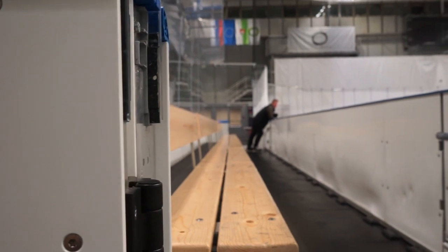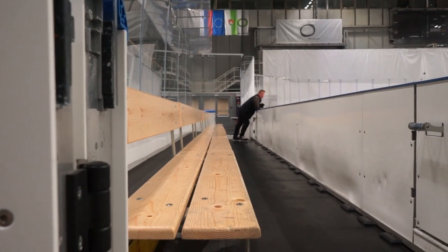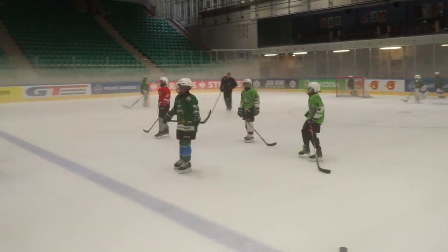This is our bench. This is where the players sit and behind them the coaches, and you can also see there are just kids having practice. That's Olympia's future.